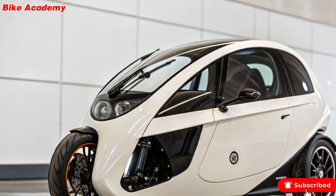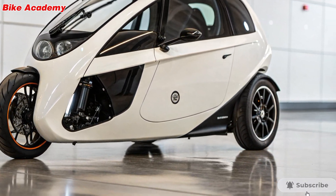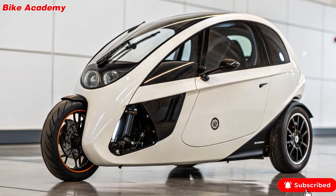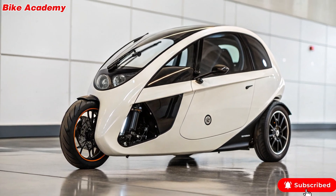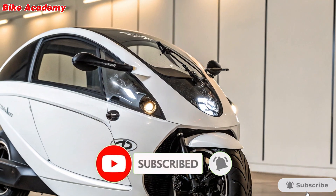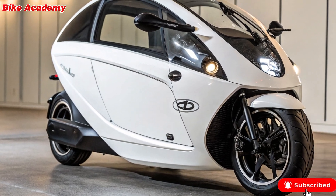Welcome back to Bike Academy, your go-to channel for everything two-wheeled and innovative. Today, we are diving into a fascinating blend of motorcycle freedom and car-like stability — the Litmotor C1. This revolutionary concept promises to redefine how we navigate city streets. Let's explore what makes the C1 so unique.